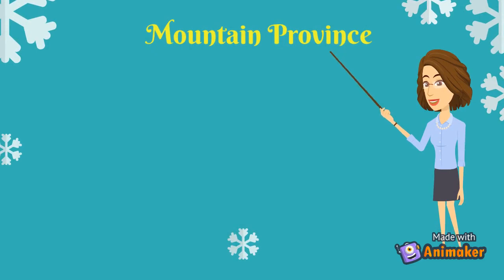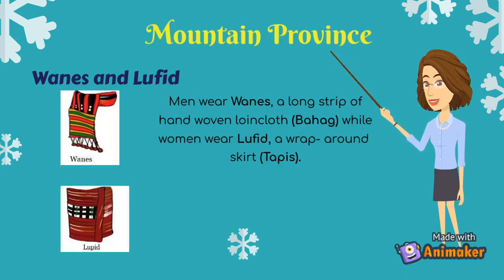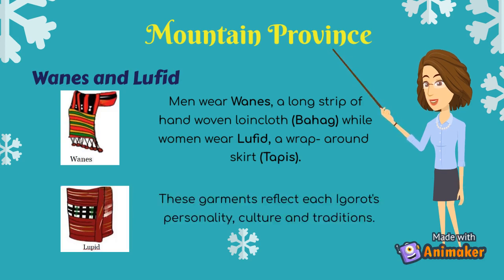Another example of attire in Mountain Province are Wains and Lufid. Wains and Lufid are Mountain Province Igorot costumes. Men wear Wains, a long strip of hand-woven loincloth or bahag, while women wear Lufid, a wrap-around skirt or tapis. These garments reflect each Igorot's personality, culture and traditions.